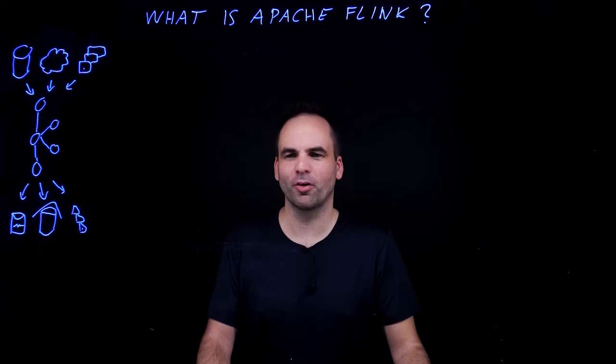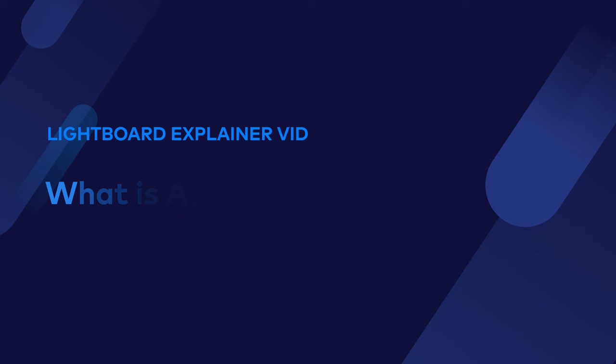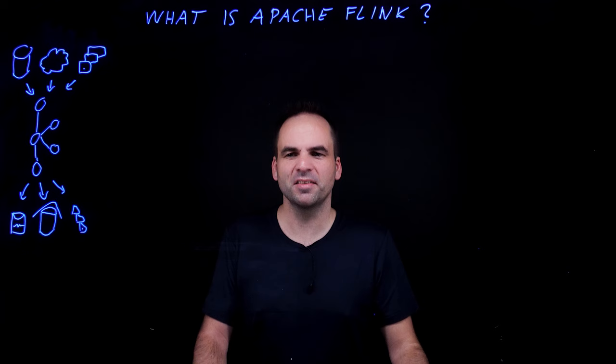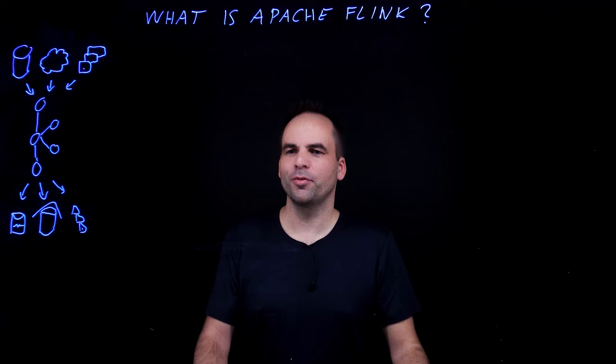Hi, this is Kai Werner with Confluent and I will take a look at Apache Flink and why it is such a popular stream processor used together with Apache Kafka. Real-time data beats slow data. This is why just building data pipelines from your databases to your data warehouse or your data lake is not good enough. Let's start with an overview about data streaming and your data stack.